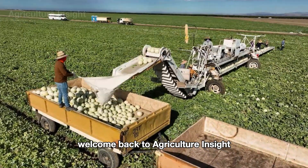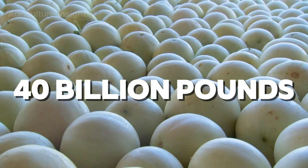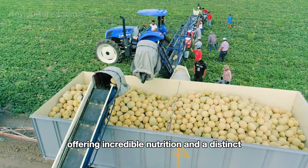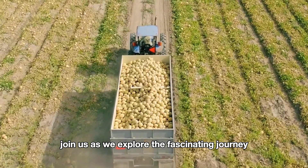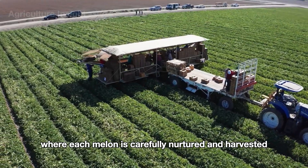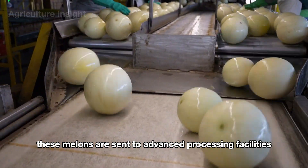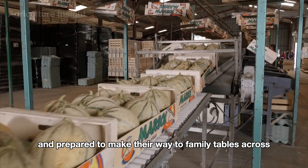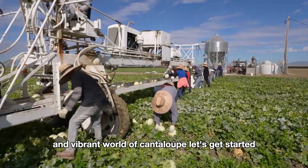Welcome back to Agriculture Insight. Did you know that American farmers harvest over 40 billion pounds of cantaloupe every year? Cantaloupe isn't just a refreshing and delicious fruit — it's also a symbol of summer, offering incredible nutrition and a distinct sweet flavor. Join us as we explore the fascinating journey from vast cantaloupe fields to advanced processing facilities where they are cleaned, sorted, and prepared to make their way to family tables across the country.